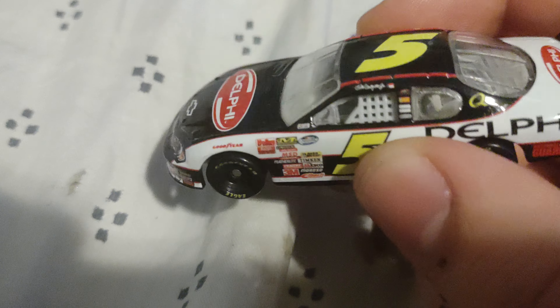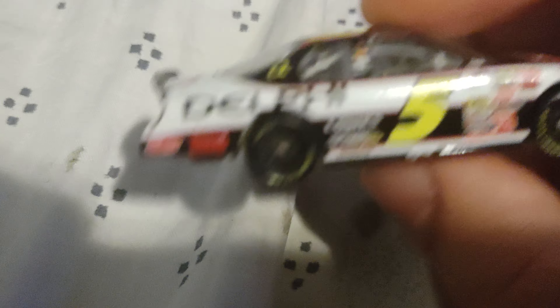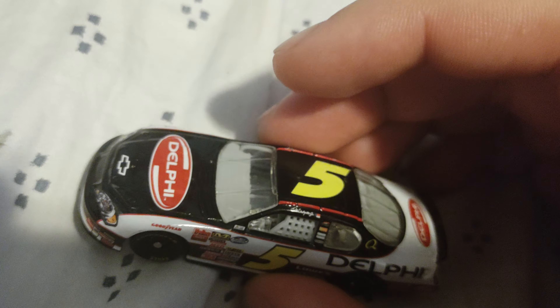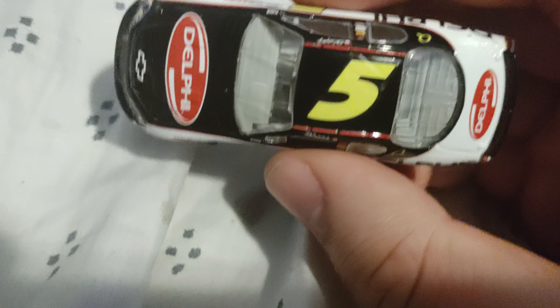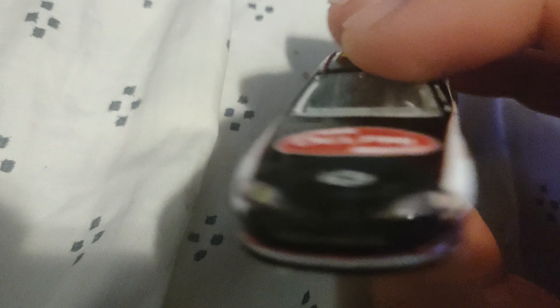This is his final race car from the Talladega fall race. He didn't finish as high as he wanted, but this Delphi Dale Jr car finished — I believe sixth, if not maybe first place. This car really looked nice with the red pinstripe on the sides and on the back. This thing screams Delphi.